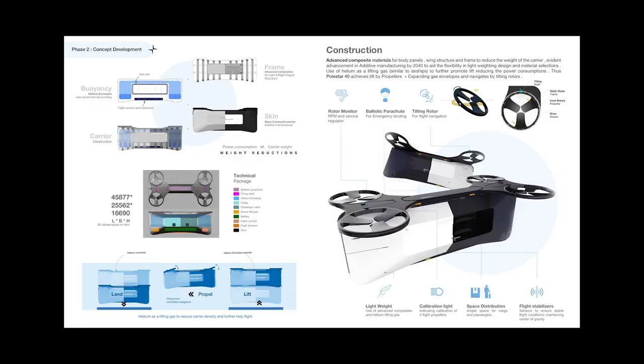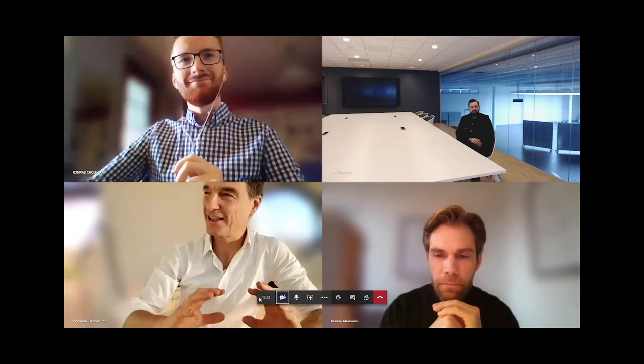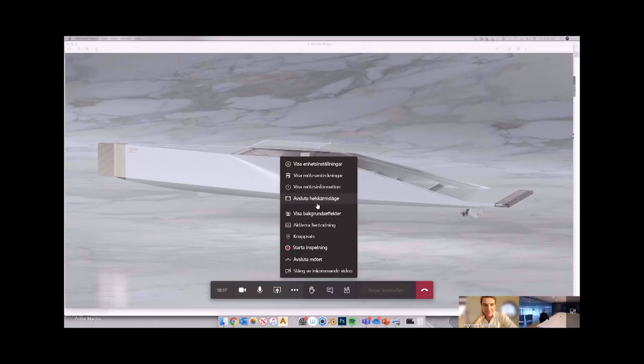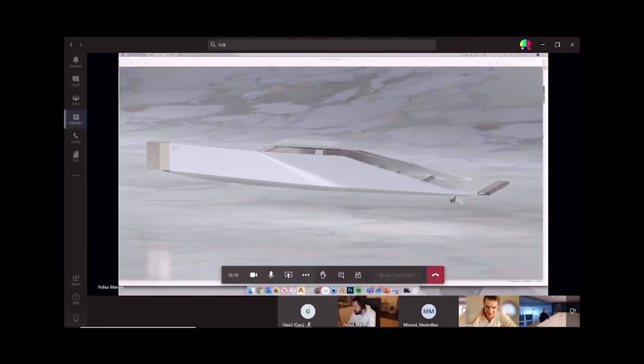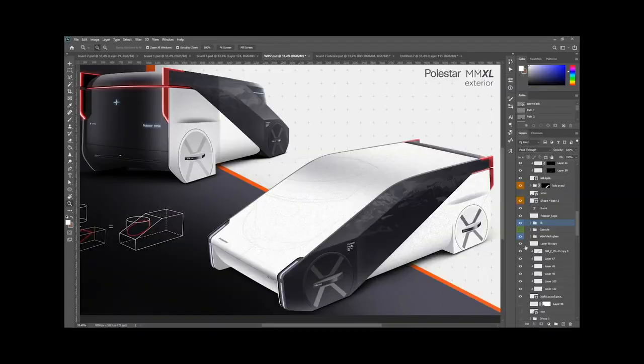More than 90% of all Polestar 2 owners have installed the OTA update. A collection of infotainment features was launched for Polestar in 2021. Of these, the Vivaldi browser, the video player, and a better route planner are the most popular with customers, with more than 12,000 downloads each as of the end of March 2022.